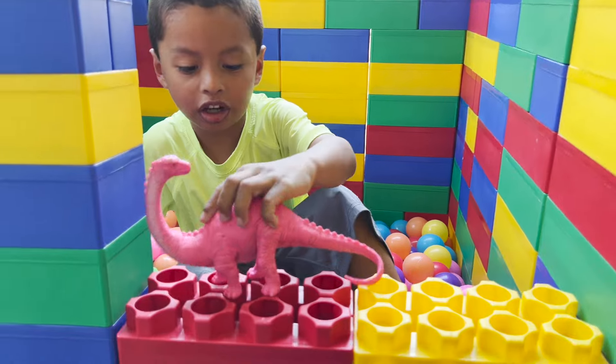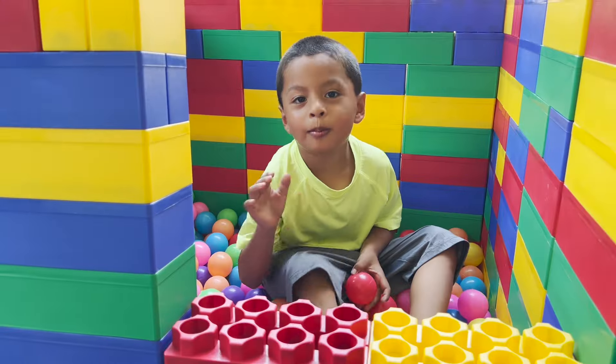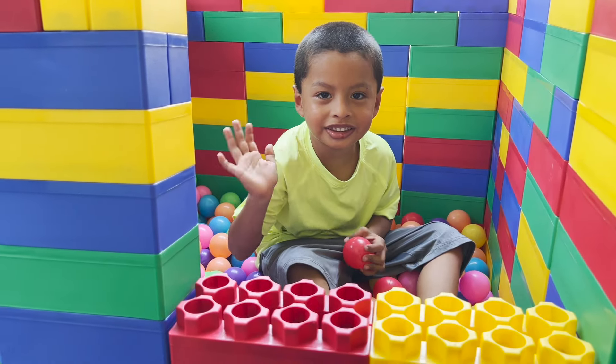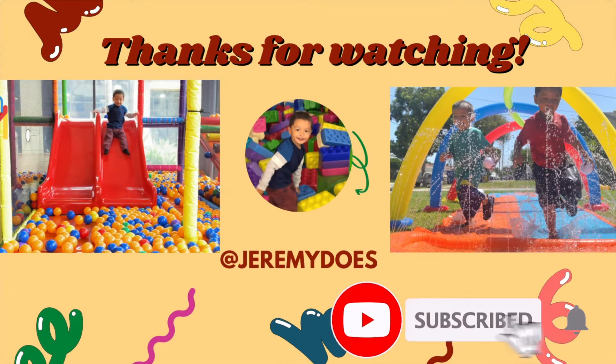These do not exist anymore. Brachiosaurus - these do not exist. Extinct. Bye friends, thank you for watching. See you next time. Subscribe for more fun. Thank you for watching.